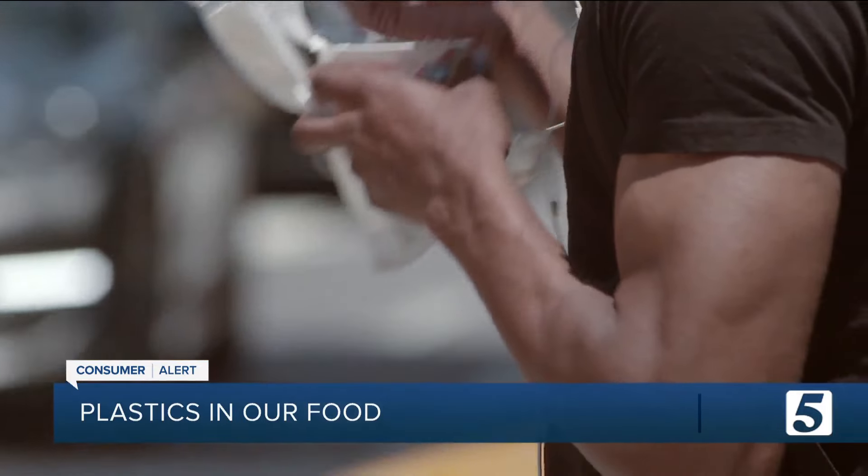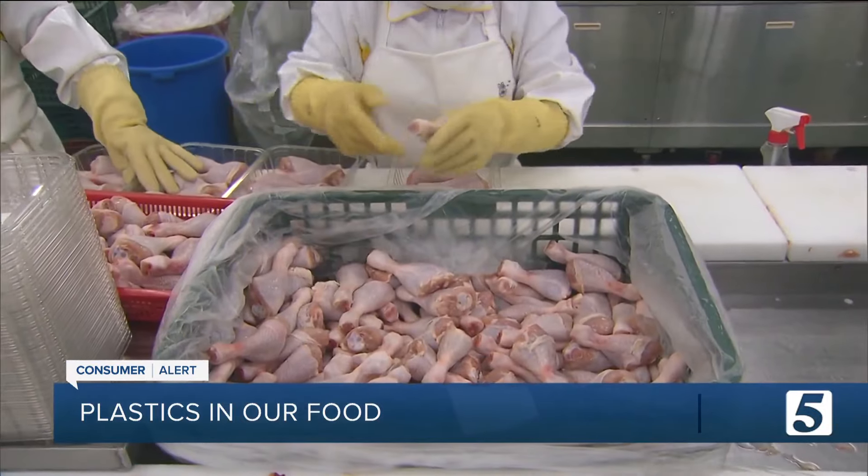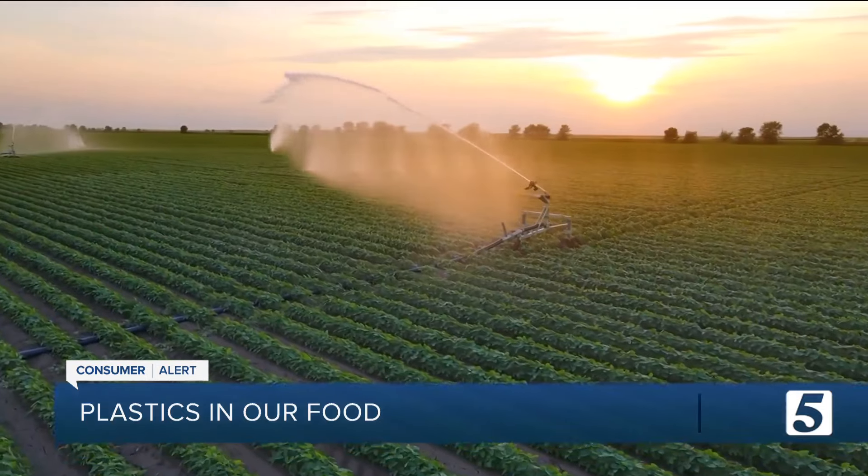Eliminating these chemicals from our diet is hard, if not impossible. The problem is, it's not just about avoiding food that is wrapped in plastic. There are so many ways these chemicals can get into our food — take the conveyor belts and the food handling gloves used during food processing, even from contaminated water and soil.